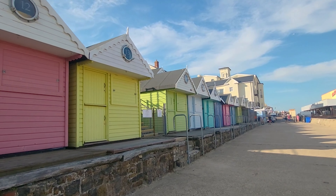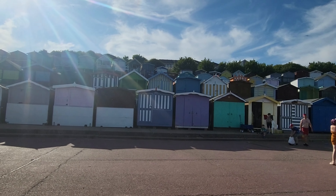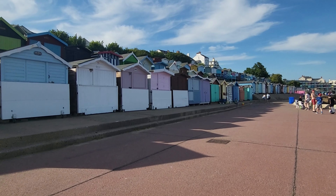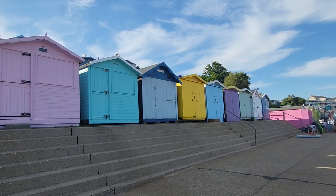Seaside resorts like these are famous for their rows of brightly coloured beach huts, some of which can be rented out for the day. Others are privately owned and have become so popular recently that the average price to buy one is over £50,000.